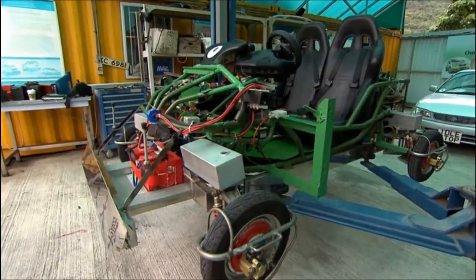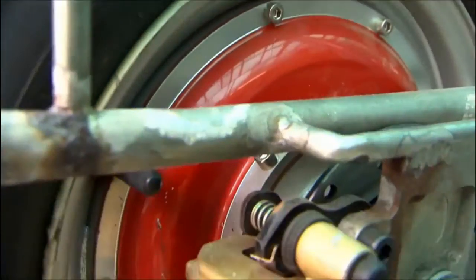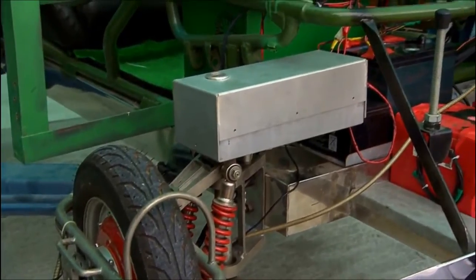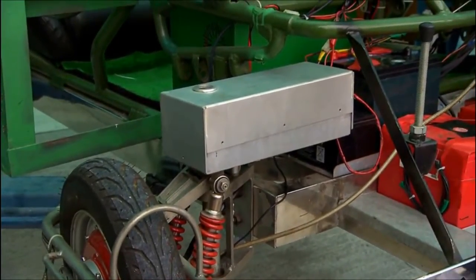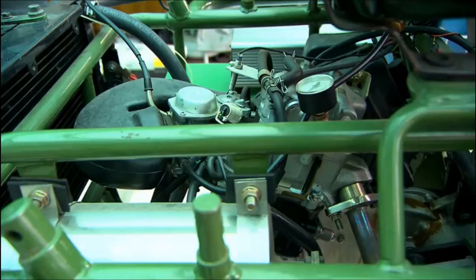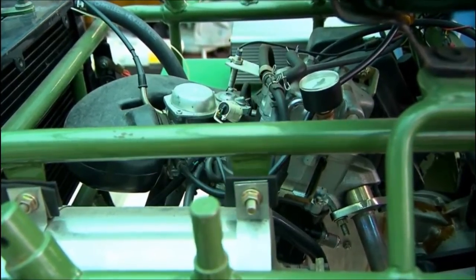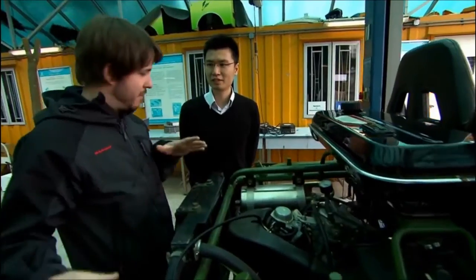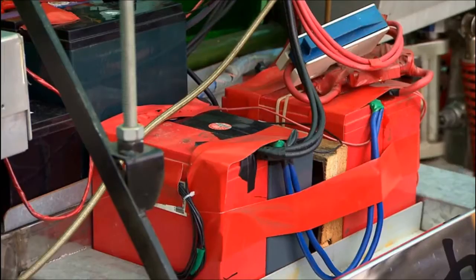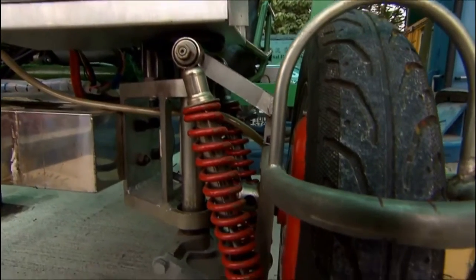Each wheel has two separate motors: one built right into the rim for driving, the other inside this silver box for steering. As for power — I recognize this, it's a gasoline engine. It's 200cc. But it doesn't power the wheels directly — it provides electric power to the battery, and then the battery provides power to all of the motors.